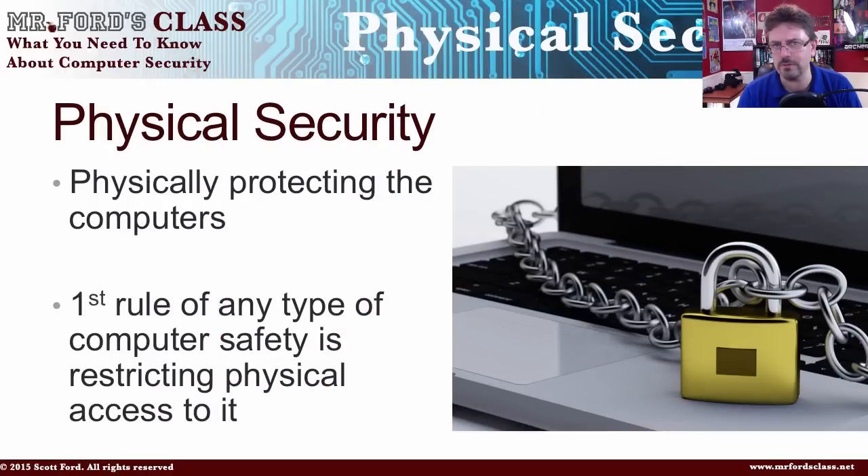You want to make sure you keep your computer and devices out of the hands of the bad guys. The first rule of any type of computer security and safety is to restrict physical access to it, because if the bad guys get a hold of it, they can get into your information.